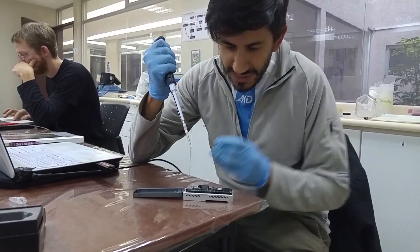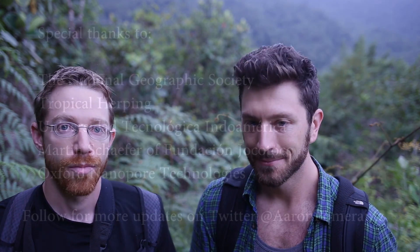If we can do it in the field, anyone can do it in a lab here. This technology really works well for scientists in Ecuador to apply in their own labs.